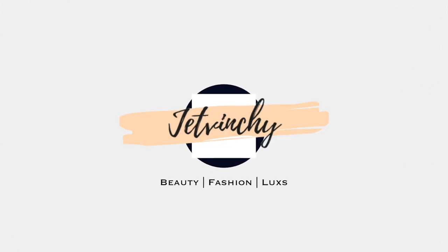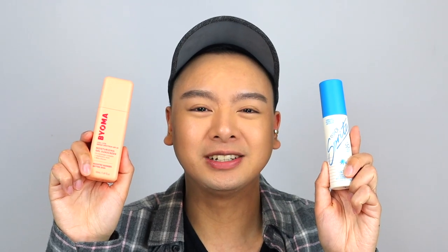I'm back with two new sunscreens. Let's see which one is good for my oily skin. Hello my friends, Jetrin is here. It has been a moment since I've talked about any new sunscreens here on my channel. And finally, we have two new ones from my favorite brand, Bioma and Vacation Inc. So let's talk about it.